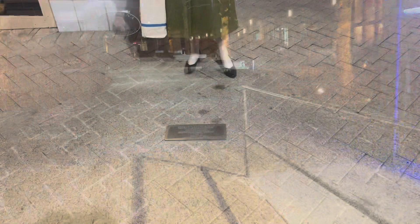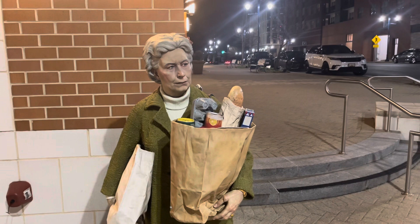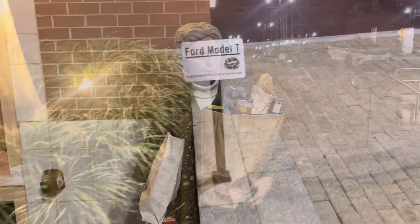I need to correct a mistake earlier - this is by Seward Johnson. I think I said the name was Joseph Seward. So Seward Johnson is the sculptor, and the Awakening is by Seward Johnson Jr. I wonder if it's a father and son - I did not know there were two sculptors in the family; I'll have to look that up. Also I had to laugh - that plaque said Ford Model T but it is actually a mighty fine Corvette. There is no Model T here.